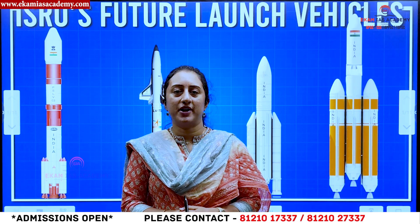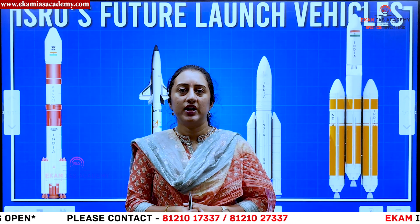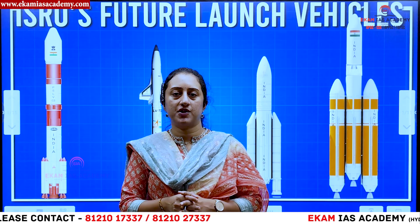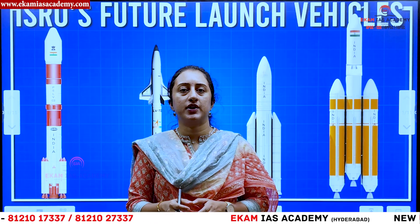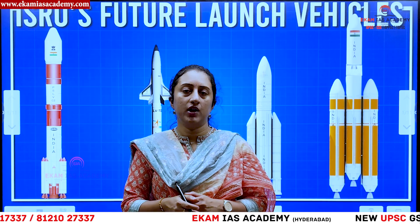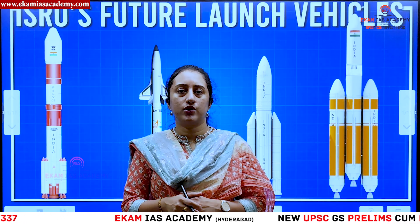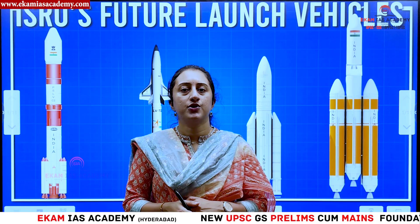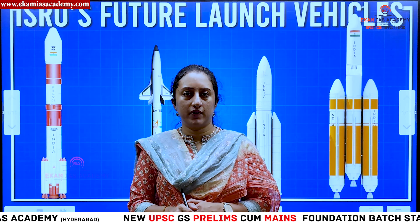Hello aspirants, welcome to Akamai's Academy. Today we are going to discuss about a recent cabinet decision giving approval regarding the next generation launch vehicle with respect to space technology. Let us understand what is the benefit of going for next generation launch vehicle development, why ISRO is trying to develop this particular launch vehicle, and we will also compare the launch vehicles that ISRO had so far.